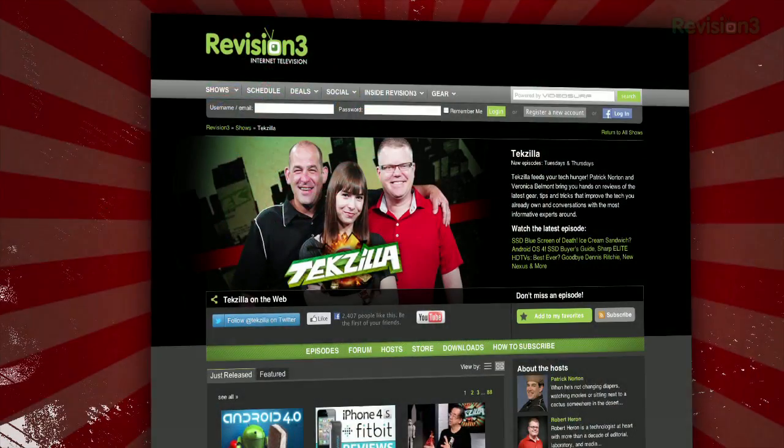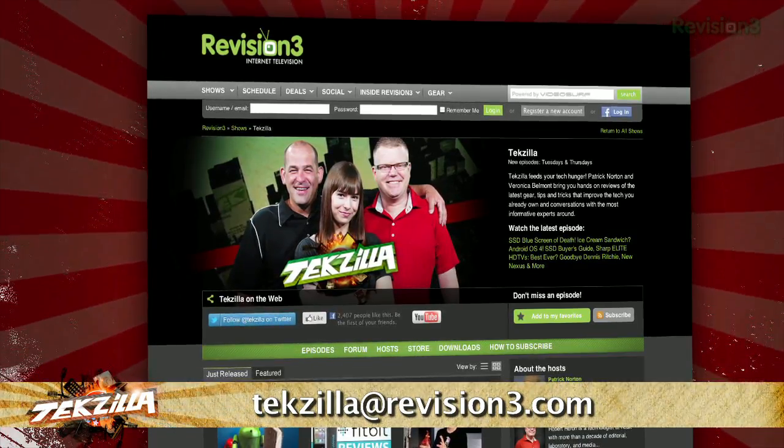So check it out today at the Google Chrome Web Store, and thanks to Normal TV for the tip. If you've got a tip for us to pass along to the rest of the TC crew, email us at techzilla at revision3.com.